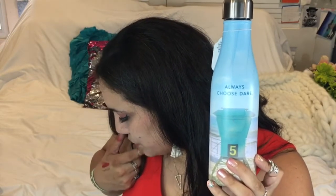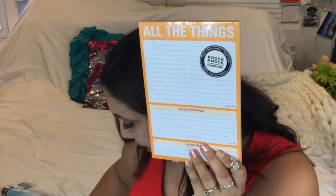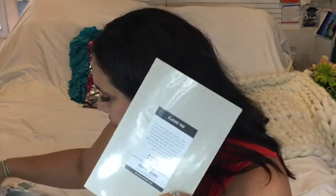The water bottle retails for $30. The trinket dish retails for $8. The sticky notes retail for $4. We have one more item — 'All the Things' by Knock Knock, which retails for $8. It's super cool — it has sections for all the things, and it says 'All or Nothing' down there. It's great for keeping your to-do list and jotting down notes.